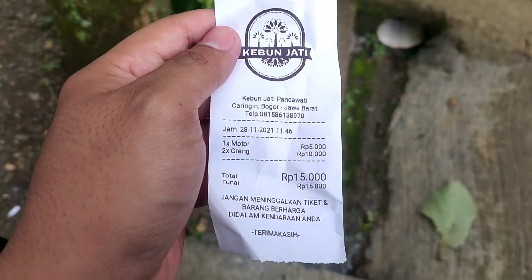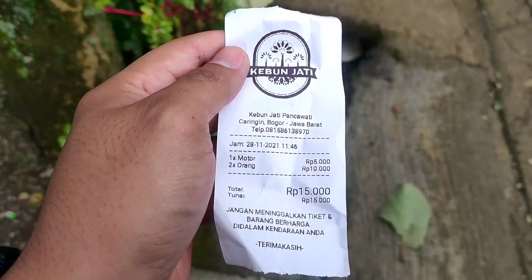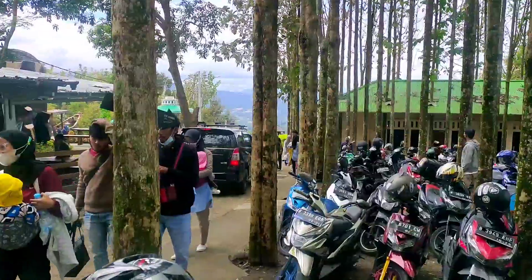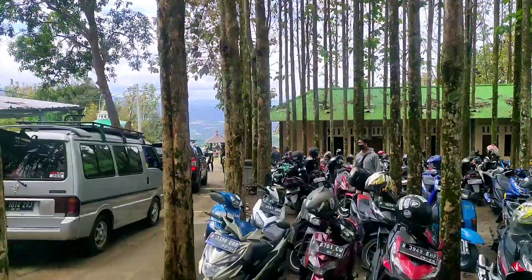Oke guys, ini tiket masuknya ya, Rp15.000 semotor. Ini kita parkir di sini. Jadi, kalau mau parkir kita di sini ya. Kalau mobil di bawah parkirnya.